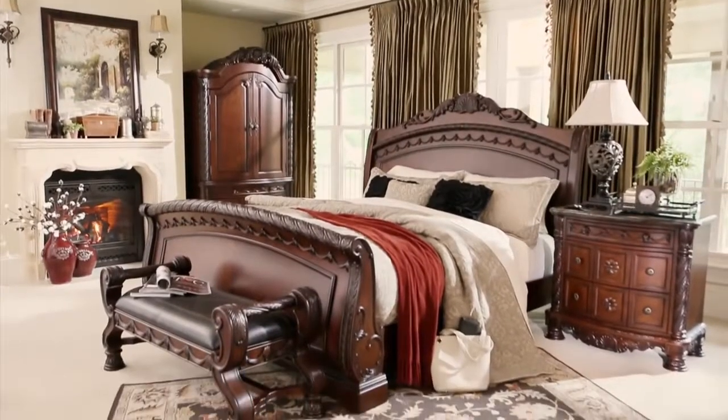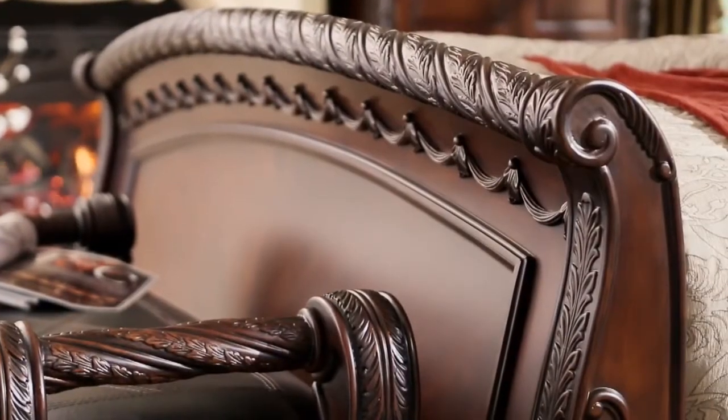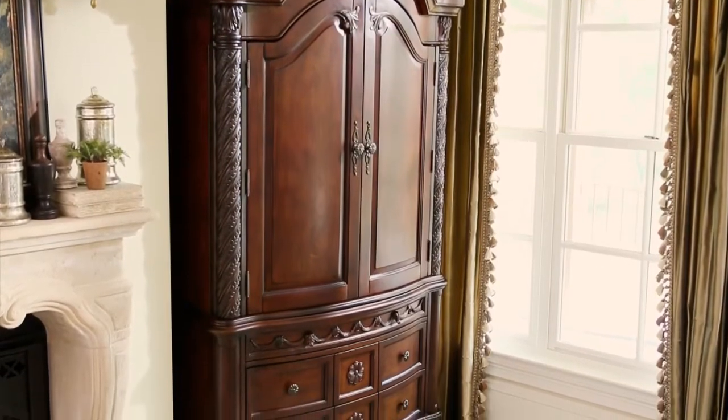The North Shore Sleigh Bed. Distinctive as an English country manor. An elegant bed with ornate overlays. And just look at this grand armoire — such a civilized piece for storing jodhpurs and riding boots.